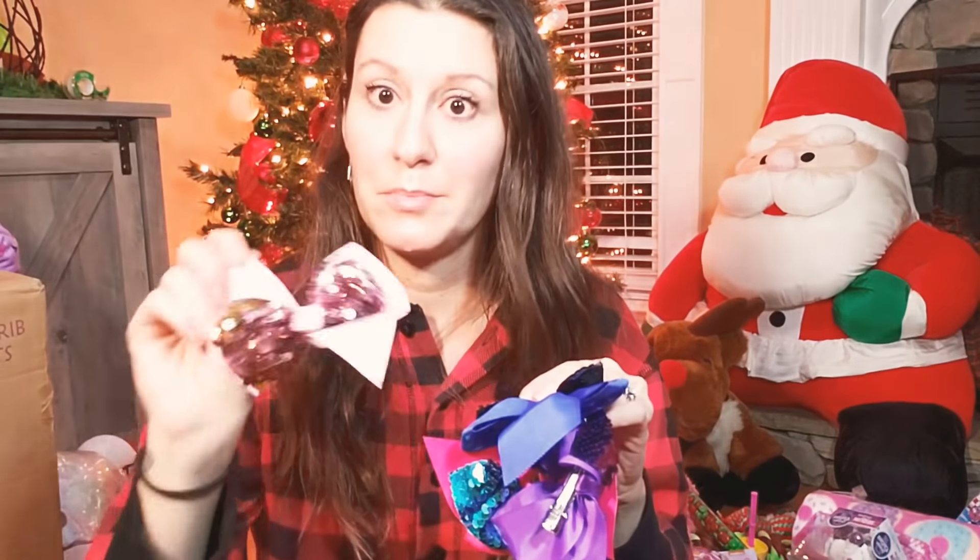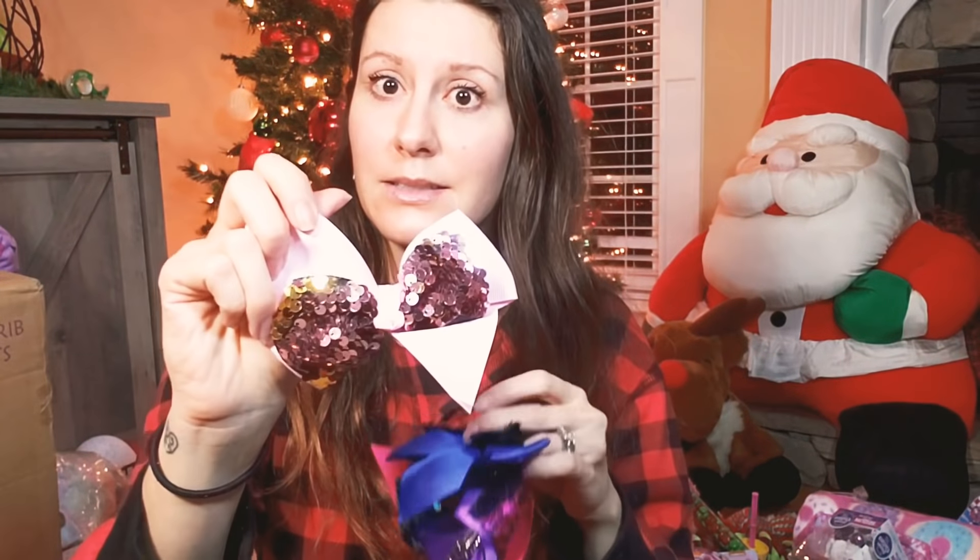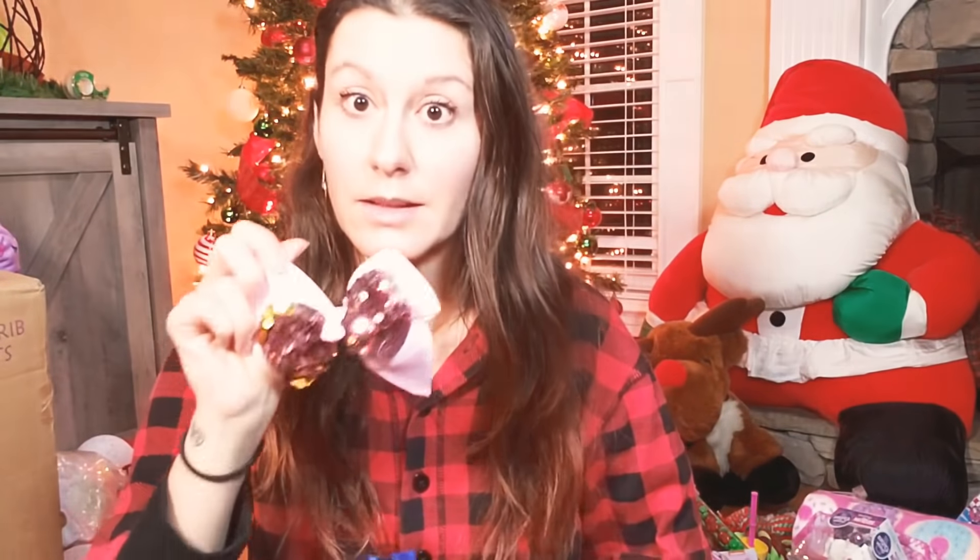There's a ton of JoJo Siwa stuff. Both of our girls like JoJo Siwa, but especially our almost-seven-year-old. We got her a bunch of JoJo Siwa hair bows because she has a lot more hair. Our youngest doesn't, so we just got a random bag of bows — purples and blues and sequins and pink, very nice. It's 14 of them.